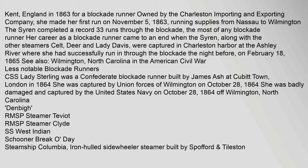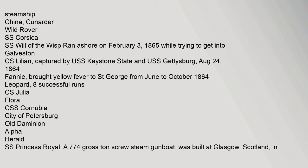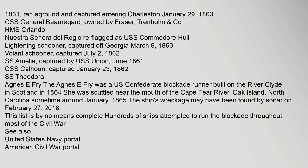Among the less notable blockade runners, the CSS Lady Sterling was a Confederate blockade runner built by James Ash at Cubitt Town, London in 1864, captured by Union forces off Wilmington on October 28, 1864. Other vessels included the RMS Steamer Teviott, RMS Steamer Clyde, the West Indian Schooner Brake O'Day, Steamship Columbia (an iron-hulled sidewheeler), Steamship China, the Cunarder Wild Rover, SS Corsica, and SS Will of the Wisp, which ran ashore on February 3, 1865 while trying to get into Galveston. The CS Lillian was captured by USS forces. The CSS General Beauregard was owned by Fraser, Trenholm.